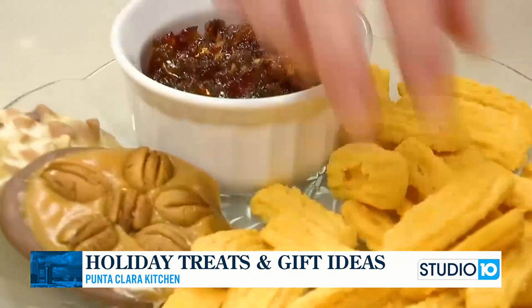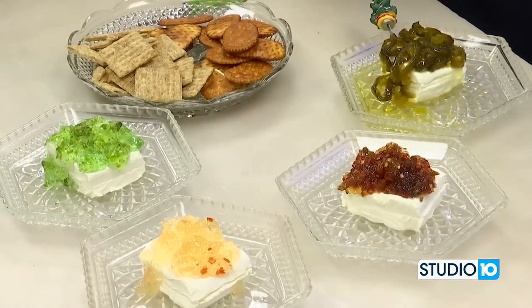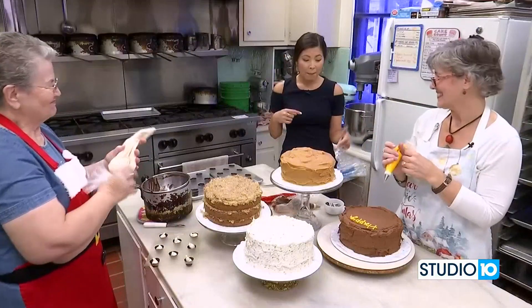Also, if you need something savory, we're going to show you a few ideas for pepper jelly too, right here at Punta Clara Candy Kitchen with my two favorite ladies. So when we come back, we're working on those things.